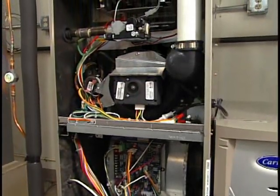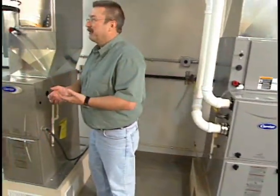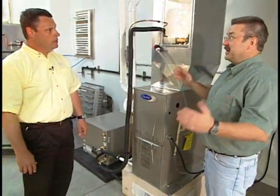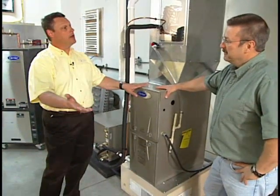It seems like only yesterday we were in your training facility talking about 70 and 80 percent efficient furnaces and how 90 percent was the top of the line. That's all changed of late. Now 92 really is the bottom of the line, all the way up through 98 and a half.